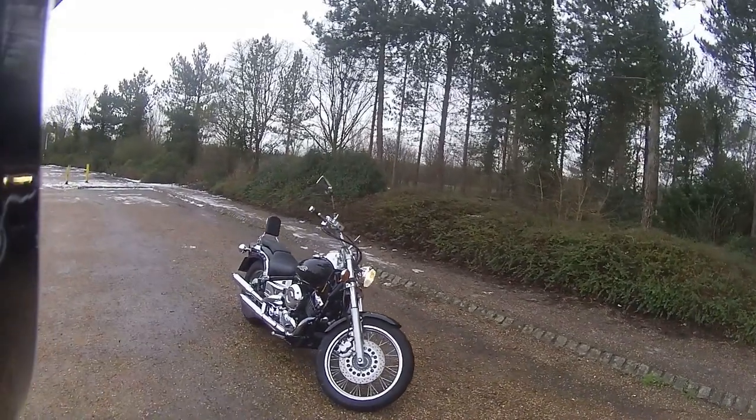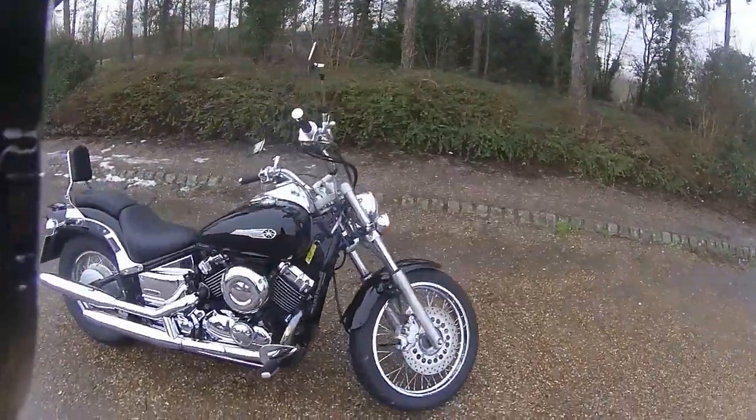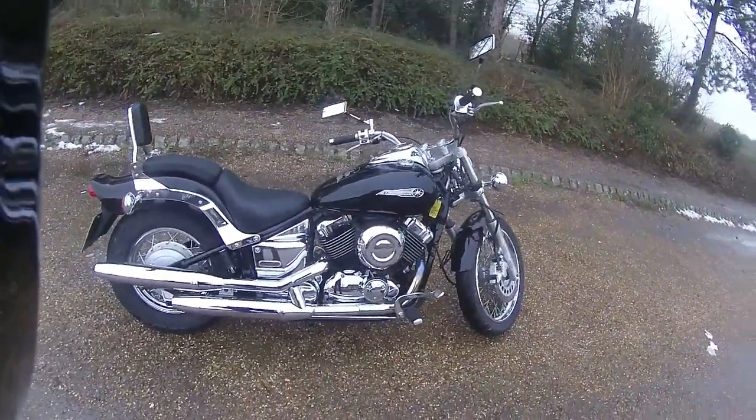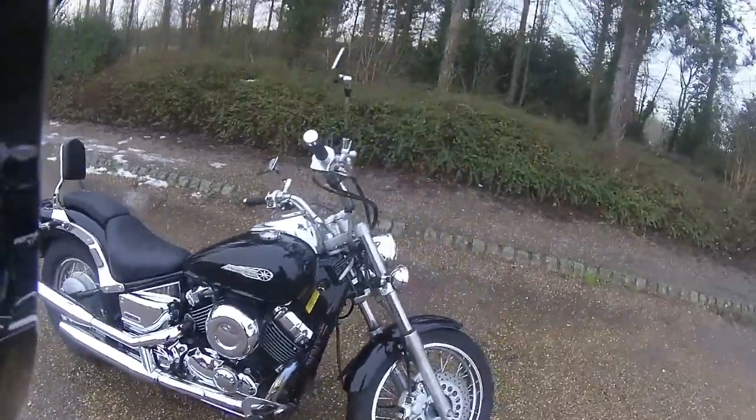Hello, welcome along today to Eclipse Car and Motorcycle Sales. Just check this out — Yamaha Dragstar XV650, just two and a half thousand miles on it. And just check out the amount of chrome — that chrome is in absolutely perfect condition.